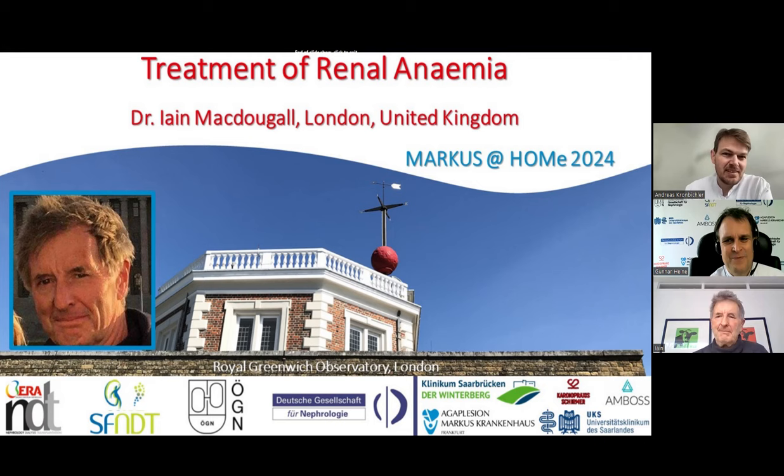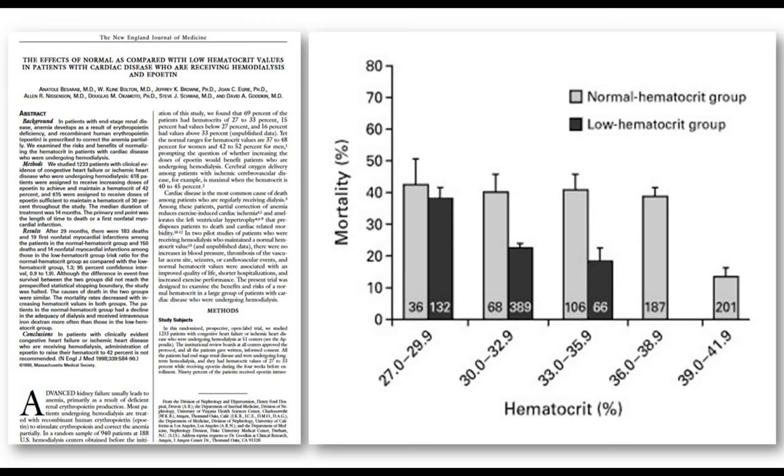Thank you, Ian — that was great. I'm not an expert in anemia, but my boss gave me some questions. One comment: looking at the normal hematocrit study from Besarab et al. in 1998, figure three shows that if you actually achieve the target of 42%, mortality is not increased. But the mortality of those using a lot of EPO trying to achieve this high hematocrit — that's actually the main problem.